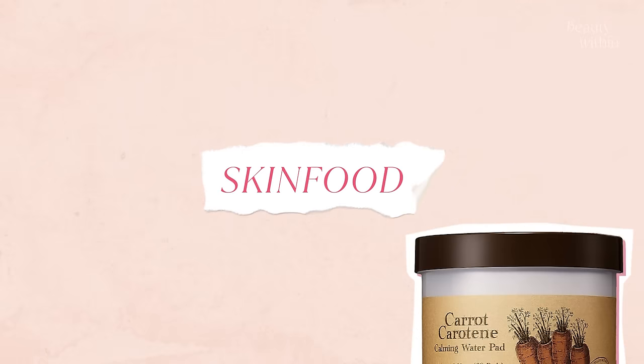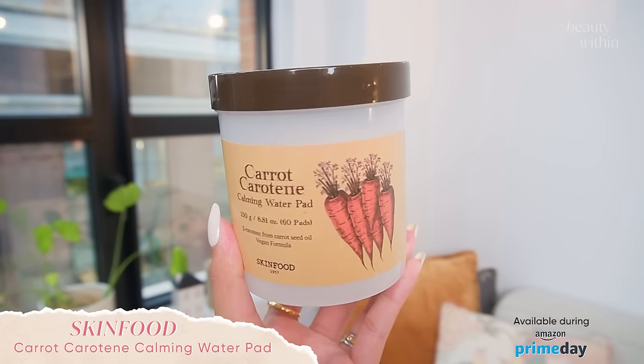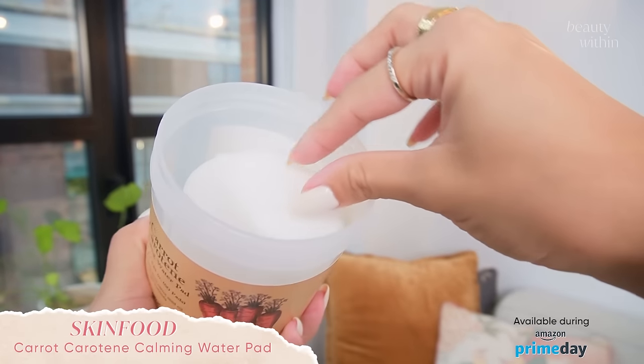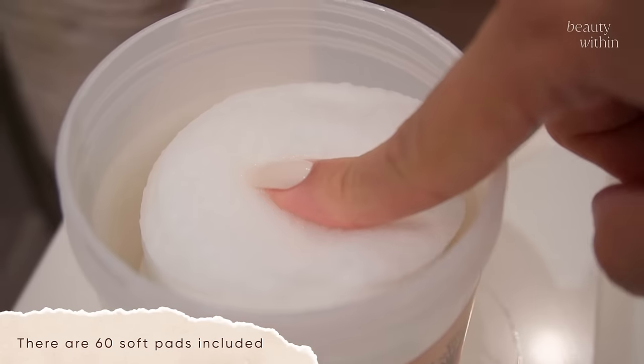Starting off first, I have to mention Skin Food — it was like the first Korean brand I ever started using before K-beauty was even a thing. This is the one I want to talk about today: it's the Carrot Carotene Calming Water Pad. These pads are so popular even in Korea — they've sold almost 3 million because they're so good to use in multiple ways, there's a lot of them, and they're really convenient.